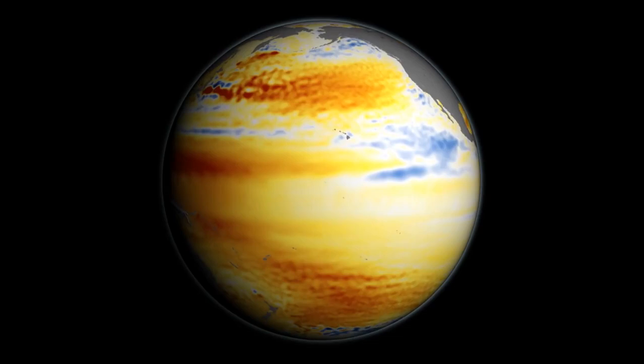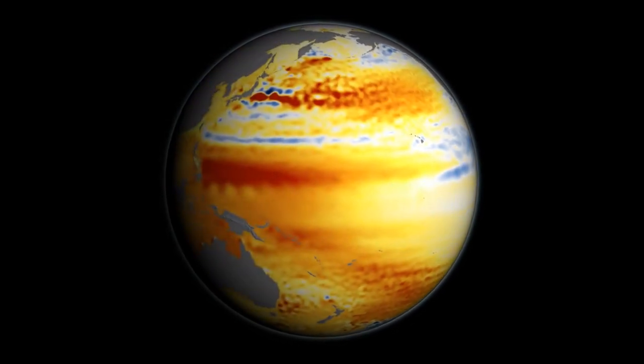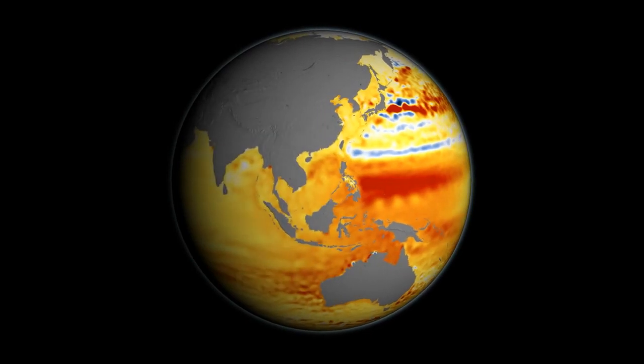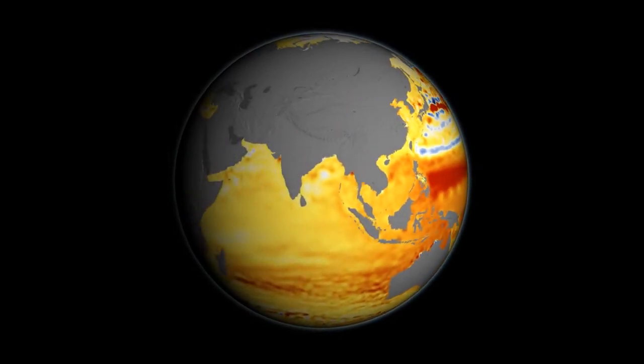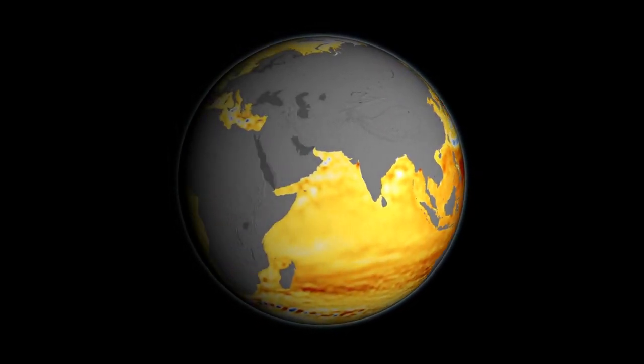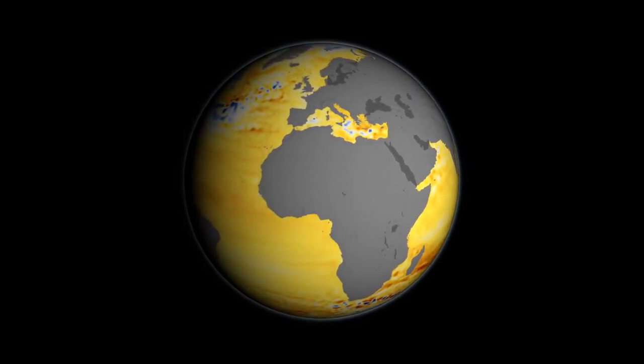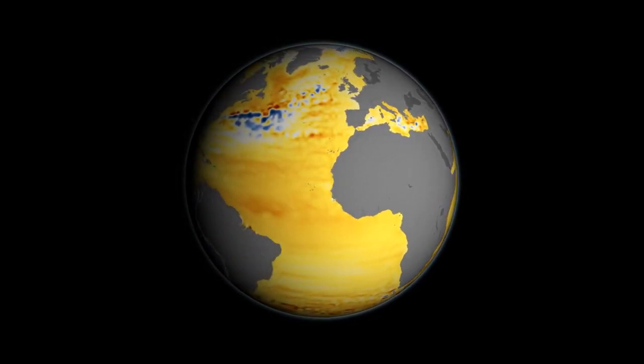Orange and red colors mean that sea levels have gone up in these locations, and blue and white means sea levels stayed the same or actually fallen. We can see that most places in the ocean are orange, meaning sea level has risen over the last 23 years. In a few places, you can see blue, where sea level has actually dropped.